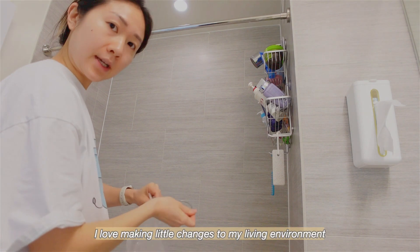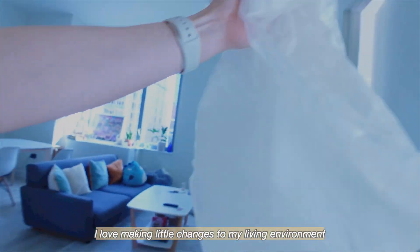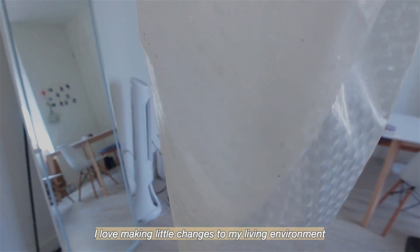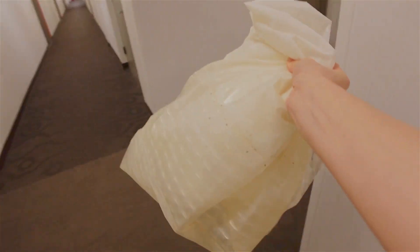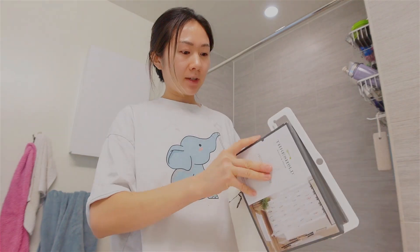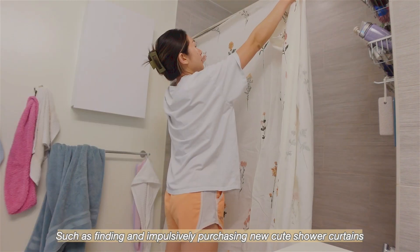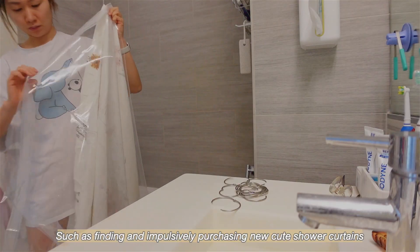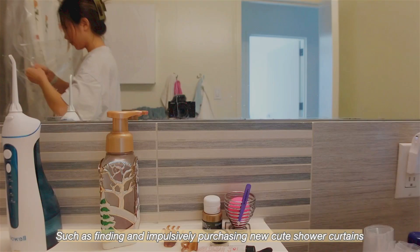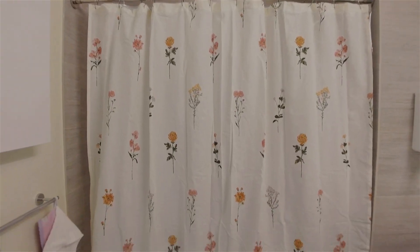Decided to change this out because it's getting super moldy. Can I do this with one hand? We're gonna put this one up. Time for a fresh adapter. All done!